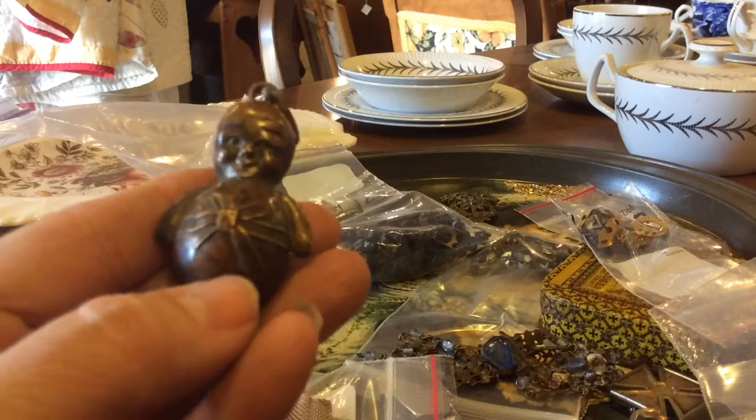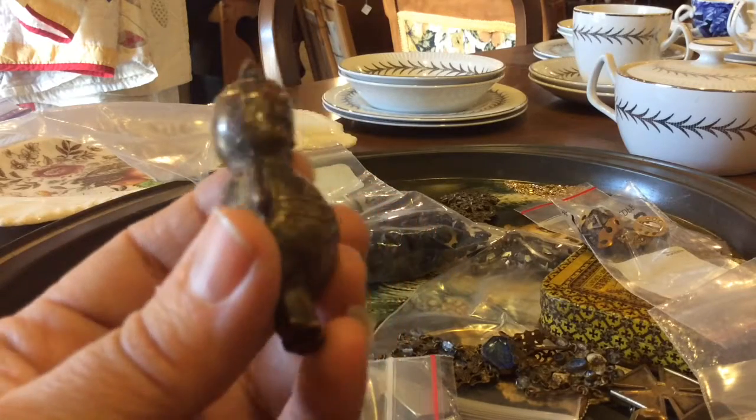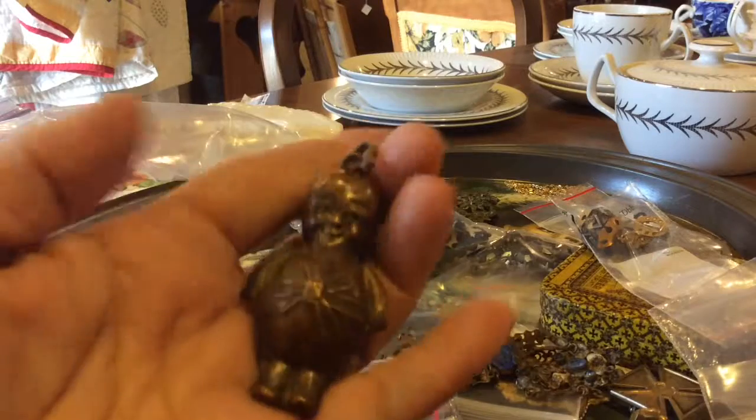I collect dolls, and I know Kewpie dolls — anything Kewpie just seems to be worth more. This one's pretty cute. It's old, it's a bit dented. It's got a pendant — could have been a necklace. Neat.